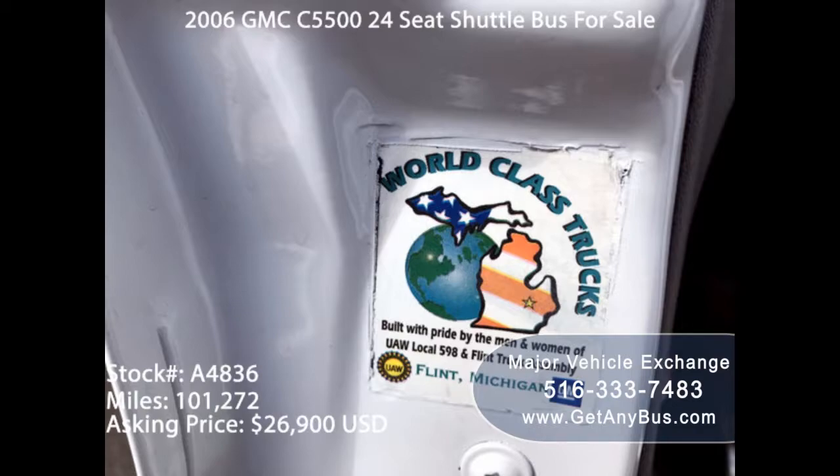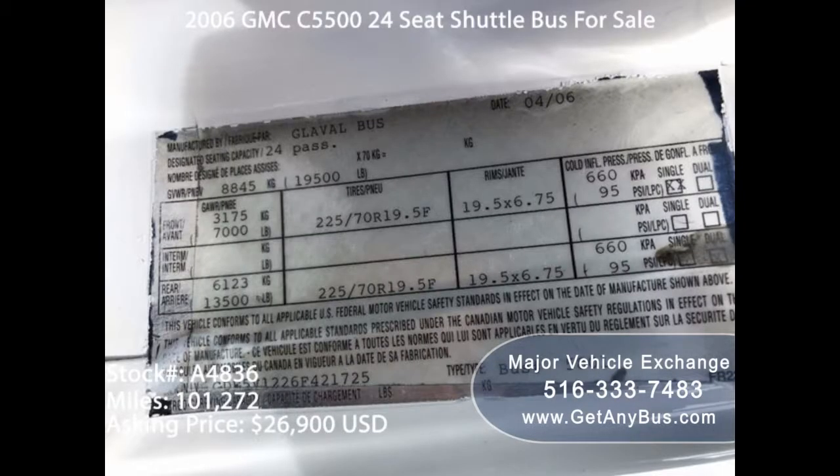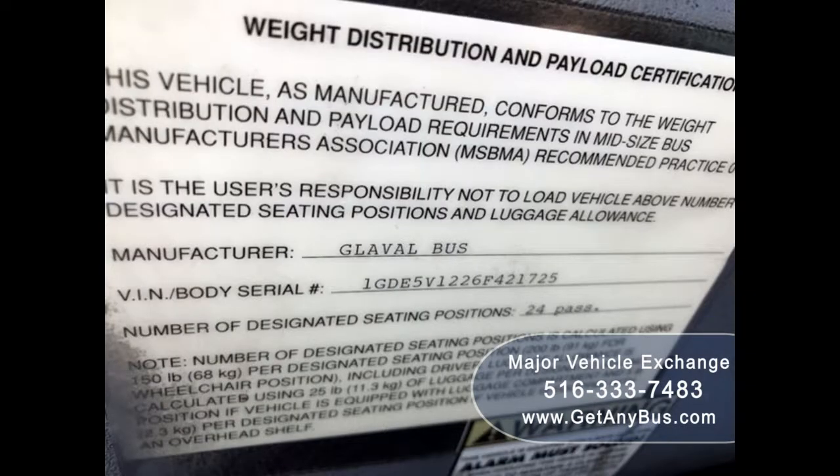Also, buy used buses from a reputable dealer who is trusted in the products they sell. A good example of an online trusted dealer is Major Vehicle Exchange. They are recommended because they have a large inventory of used buses. These professionals provide thousands of buses to charter companies, resorts, campuses, and other professionals.